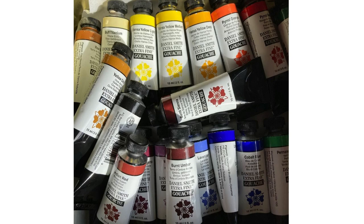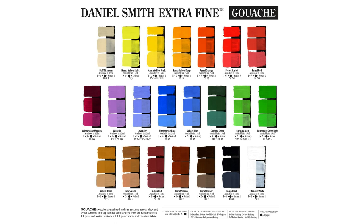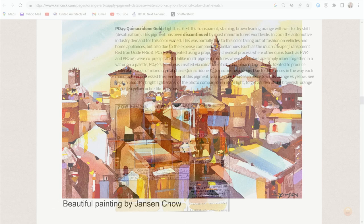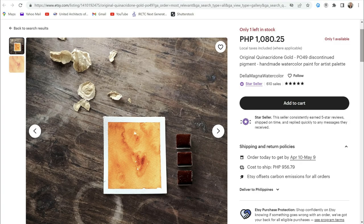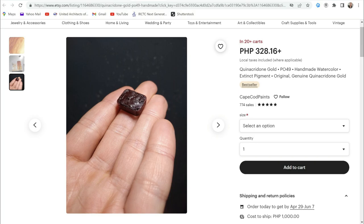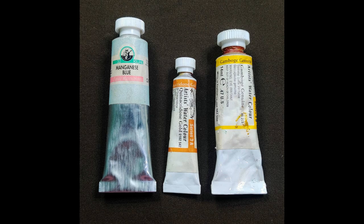At number two is Daniel Smith gouache. I can hear you guys saying 'Alan, this is gouache, not watercolor' — the debate is still on, but DS gouache is in my list. It's by Daniel Smith so I'm curious, though I'm also a bit disappointed not to see some important mixing colors in their range — they may add more in the future. At number three we have quinacridone gold PO49, a discontinued pigment. I still see some handmade paint makers offering it and I'm curious about their versions. I do have a 5ml tube of quinacridone gold PO49 by Winsor & Newton professional, but I still want to see other versions, especially Daniel Smith's.